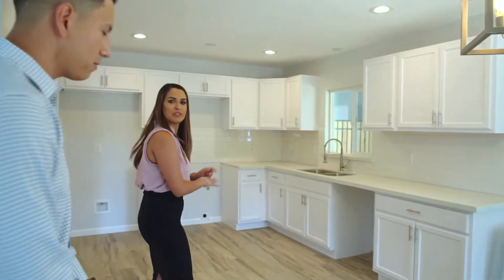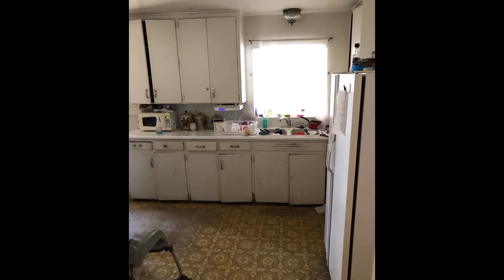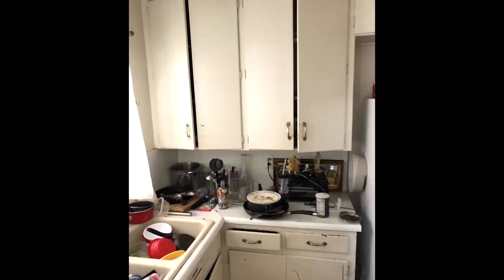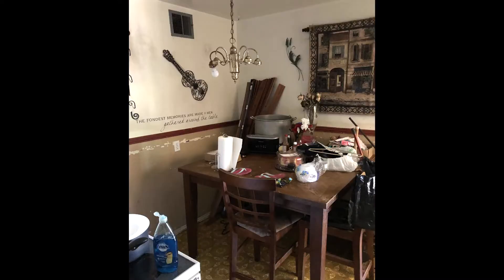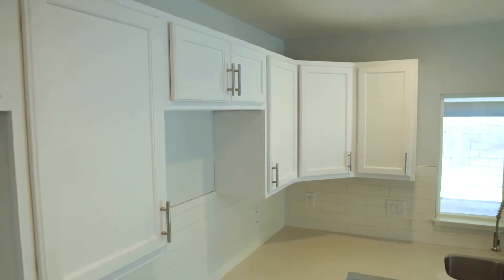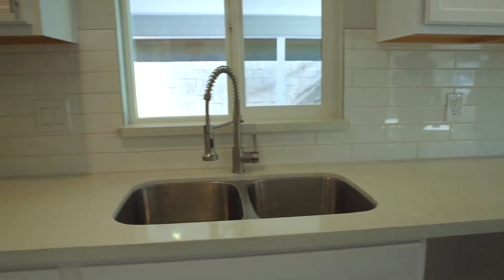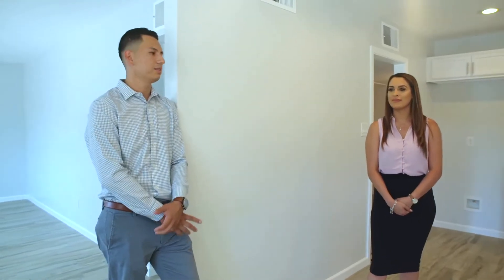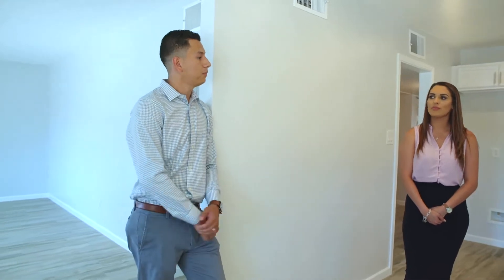Now we're going to walk through and show you the finished product. In the kitchen, we decided to go very neutral, really open. We think white cabinets and white countertops do not go out of style, so this is what we chose. Appliances are going to be installed prior to closing — the only reason we do that is to diminish our risk. We don't want someone snooping through the windows and breaking in because they see appliances. But we put brand new appliances here for the new buyers, giving them pretty much a brand new home.